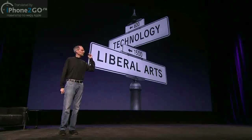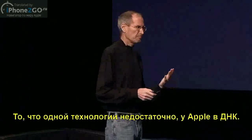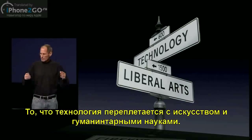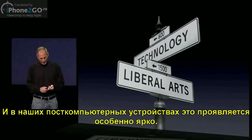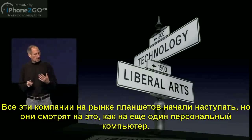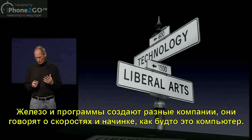I've said this before, and I thought it was worth repeating. It's in Apple's DNA that technology alone is not enough. That it's technology married with liberal arts, married with the humanities, that yields us the result that makes our hearts sing. And nowhere is that more true than in these post-PC devices. A lot of folks in this tablet market are rushing in, and they're looking at this as the next PC. The hardware and the software are done by different companies, and they're talking about speeds and feeds just like they did with PCs.